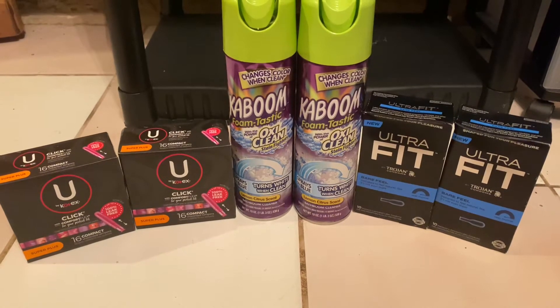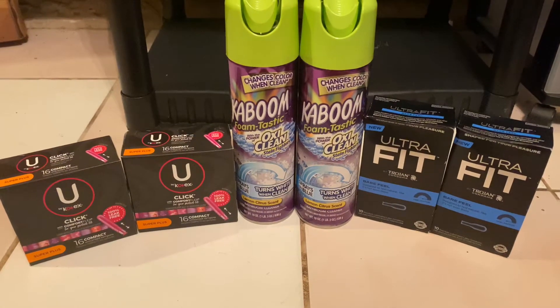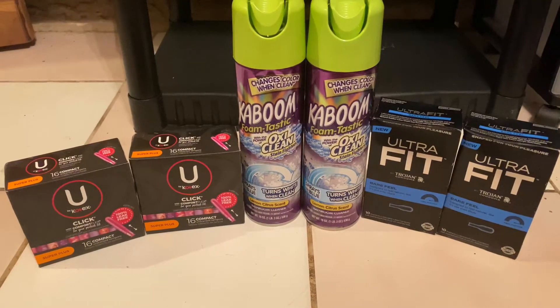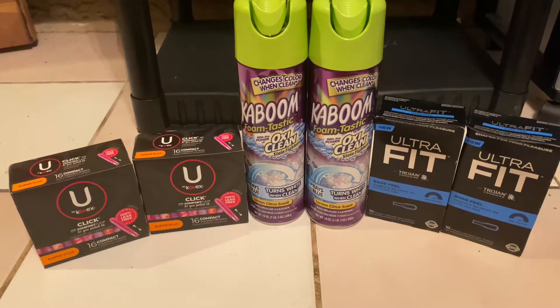Hey everyone! Welcome back to Couponing with Kim. Today I went to Walmart and I got all these items for free and a 60 cent money maker. If you're interested, just keep on watching.